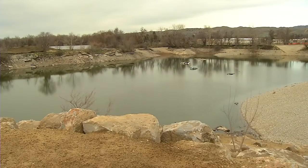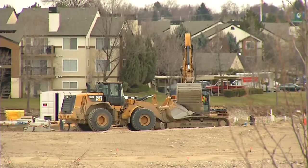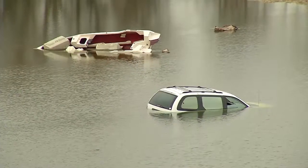This park is extremely unique. There really is nothing like it in the entire country. As construction continues on Esther Simplot Park, old boats and cars sit at the bottom of the new ponds.